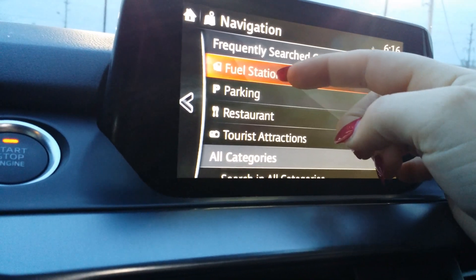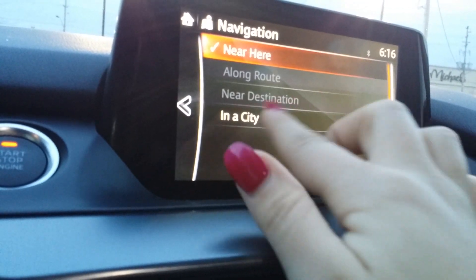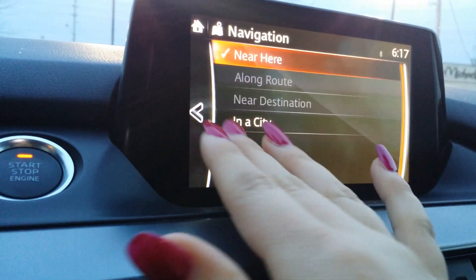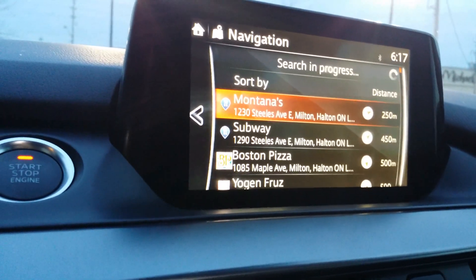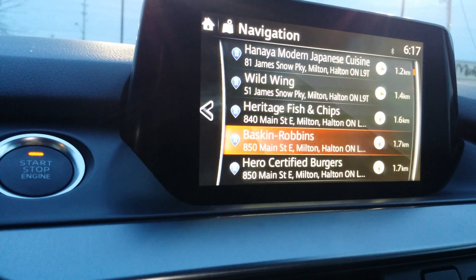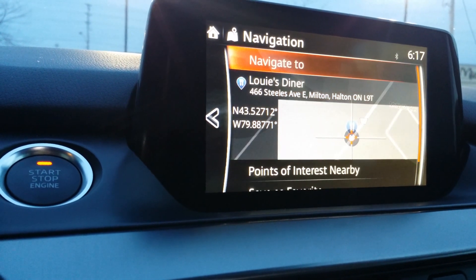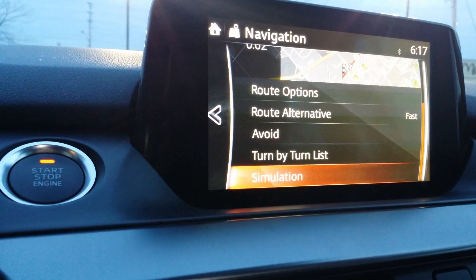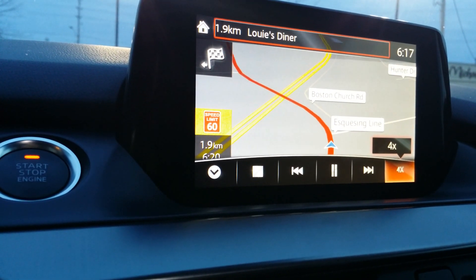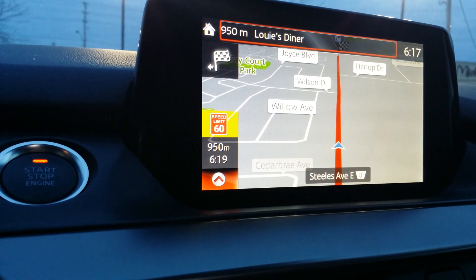You can also search by category, so if you're not sure exactly where you want to eat, or if you need to find parking, or of course gas stations, you just click it and this is going to search an area near here. You can also change that to a different city — Toronto, Montreal, whatever the case may be. So I'm just going to search around this area — it brings up all the restaurants. Sunset Grill, Wild Wings, fish and chips, Louis Diner — Louis Diner is pretty good, let's click that. It gives us the overview of the route, route options — let's do a simulation again — and crank up the speed. It's literally just down the street.